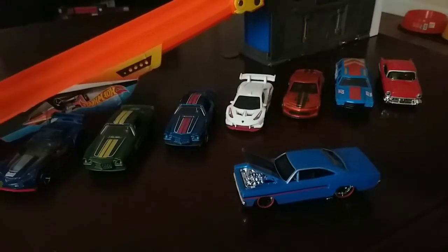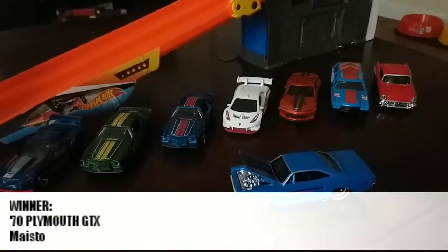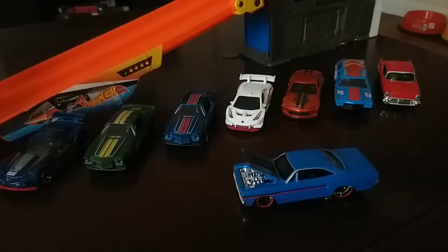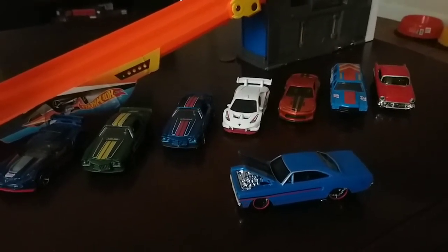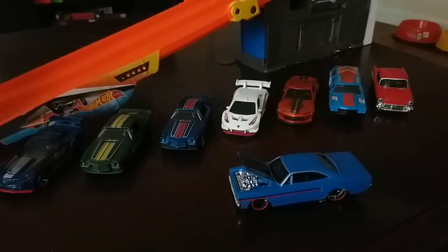So there you have it — a little fun with some new cars. I'm Jay for Match Wheels Diecast, and as always we'll see you in the winner's circle. The flag is a huge flaw.